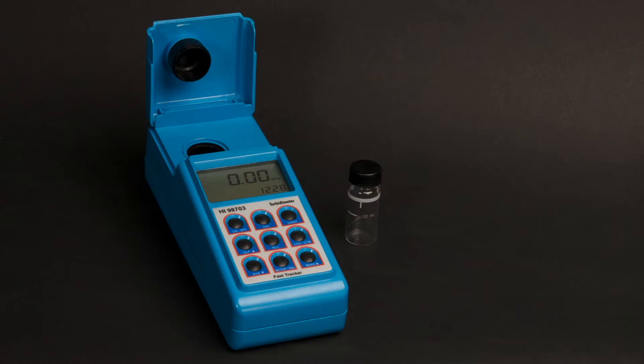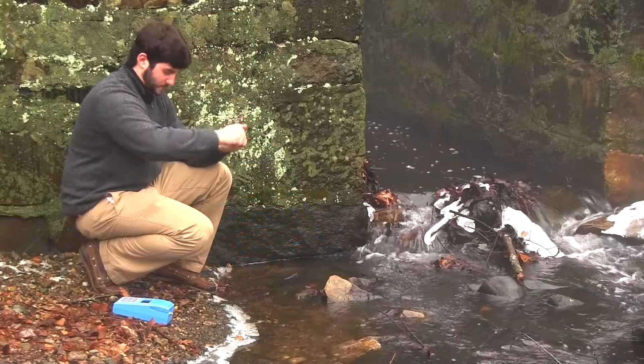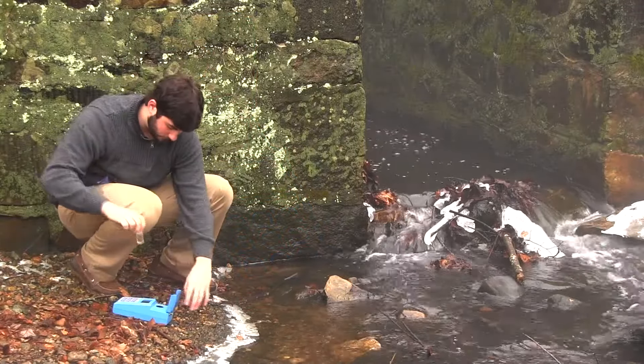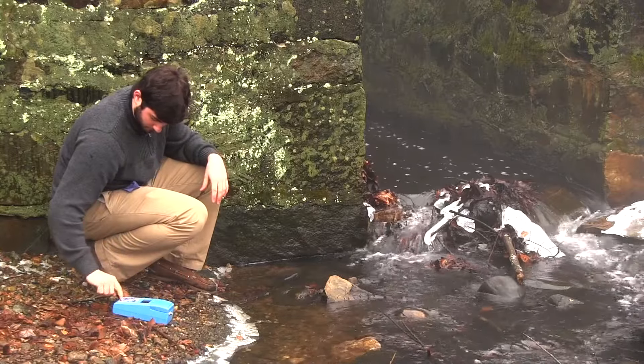The HI-98703 is a highly accurate portable turbidity meter designed for water testing applications. It is capable of accurately measuring turbidity in water and logging the results.